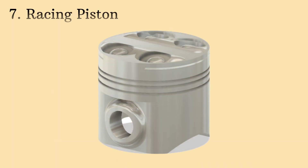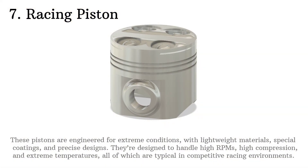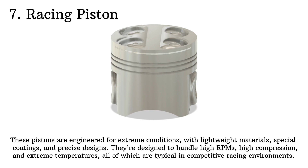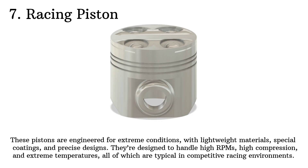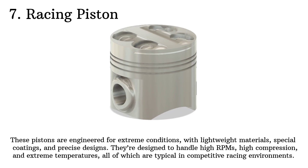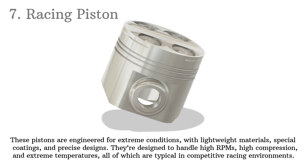For racing pistons, we're talking about a whole different level of performance. These pistons are engineered for extreme conditions, with lightweight materials, special coatings and precise designs. They're designed to handle high RPMs, high compression and extreme temperatures, all of which are typical in competitive racing environments.